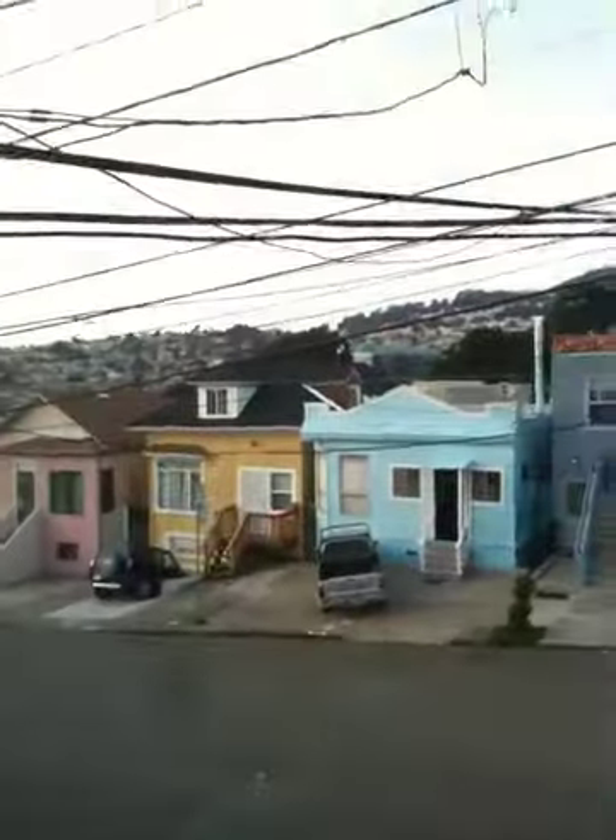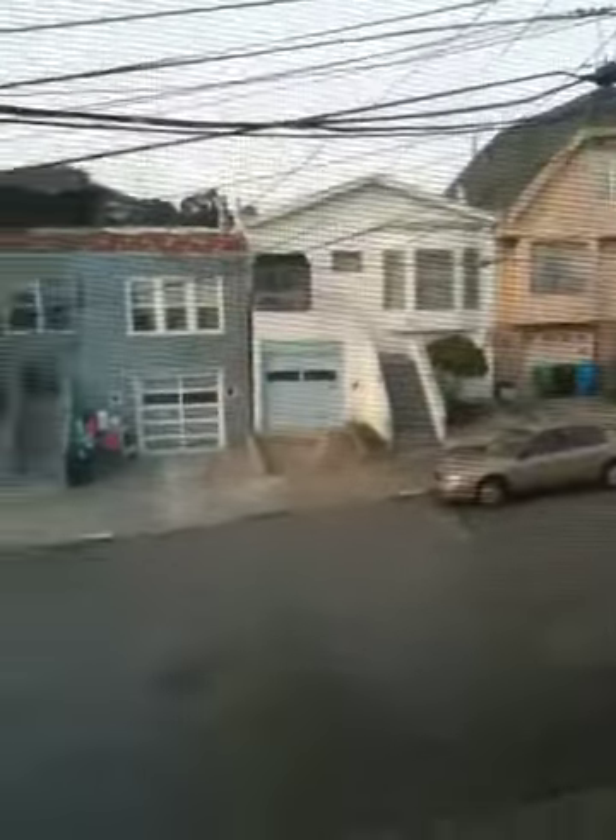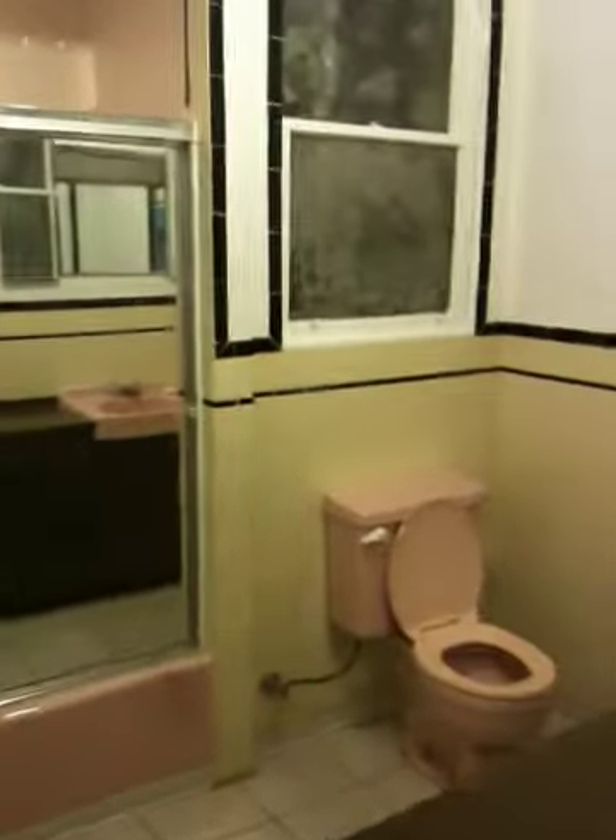This is the view from the front window, and we're going to go right into the hallway and bathroom. Welcome to a pink and yellow bathroom — pretty clean, definitely livable, functioning.